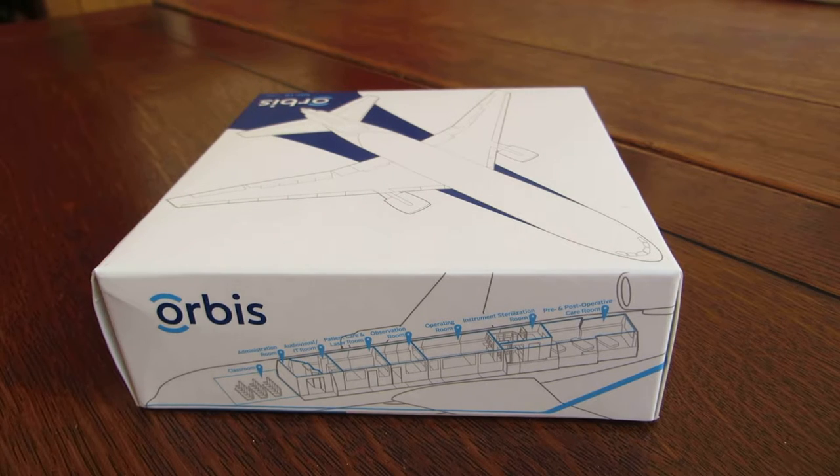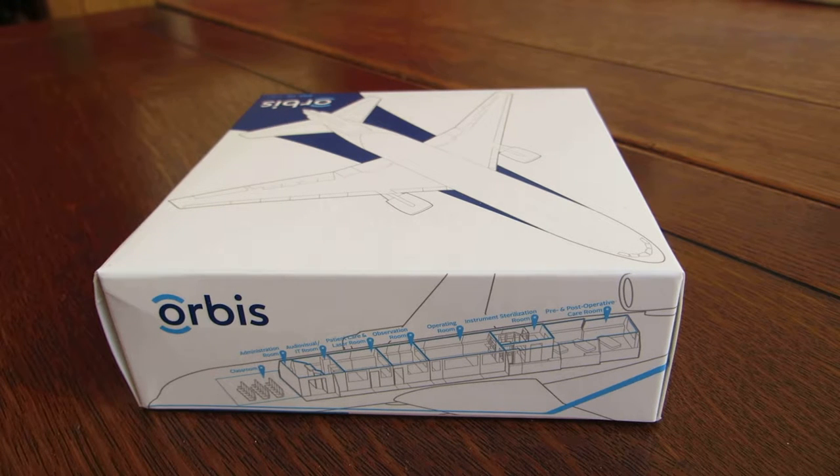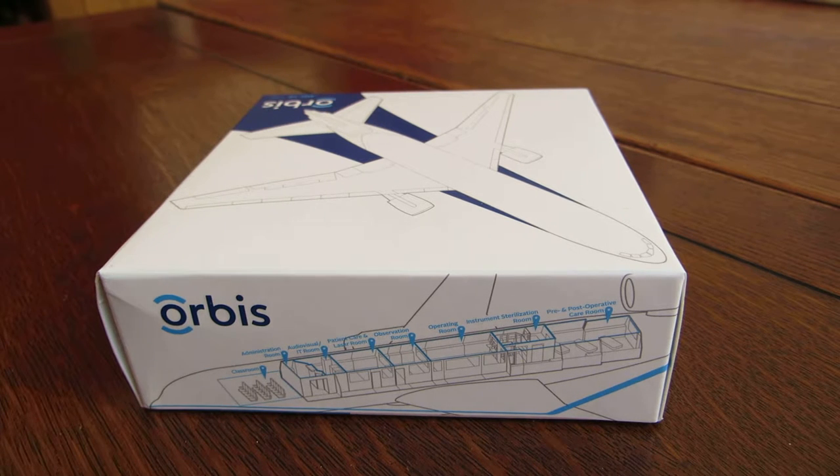Welcome to UK Fundraising's first corporate fundraising unboxing. This is a model of the Orbis Flying Eye, the only mobile ophthalmic teaching hospital on board an aircraft. And behind the aircraft and charity's success is a long-standing, three decade long corporate partnership with FedEx Express.